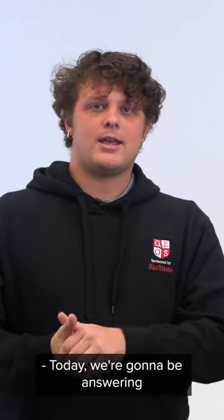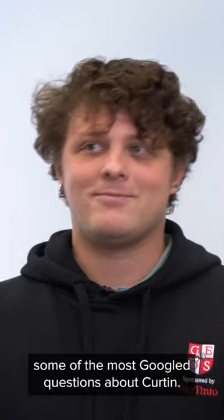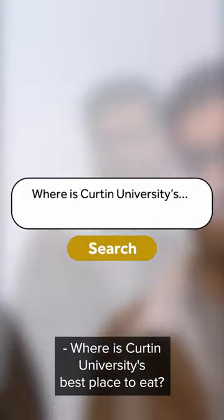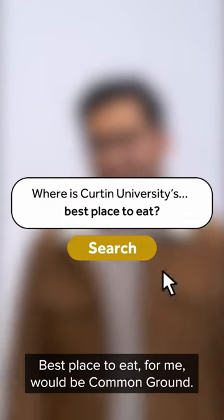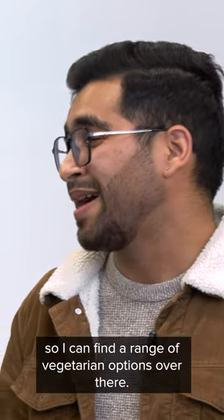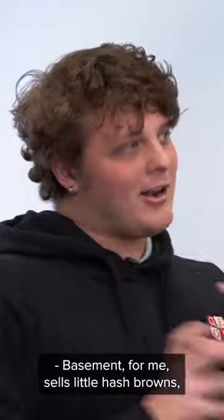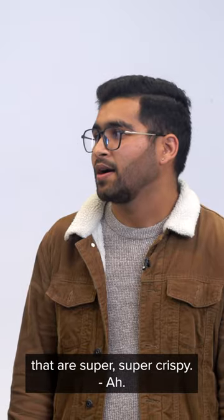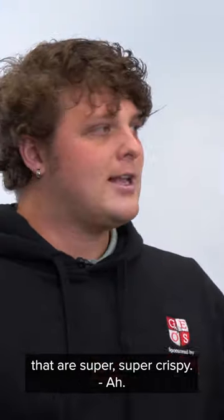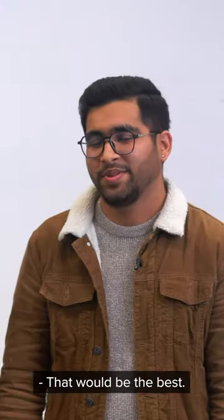Today we're going to be answering some of the most Googled questions about Curtin. Where is Curtin University's best place to eat? The best place to eat for me would be Common Ground. I'm a vegetarian, so I can find a range of vegetarian options over there. The Basement for me sells little hash browns that are super crispy, otherwise bubble tea — because I do love a good bubble tea. That would be the best.